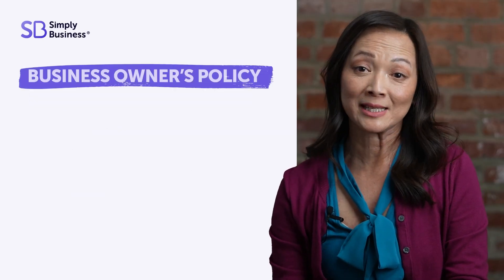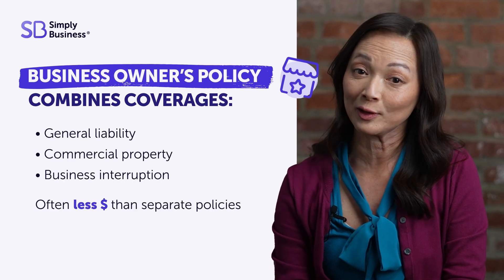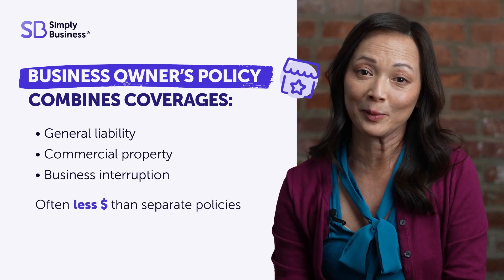BOP, or a business owner's policy, combines different types of coverages like general liability and commercial property insurance.